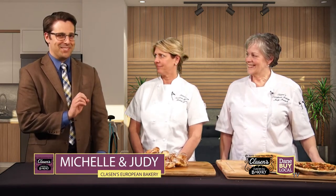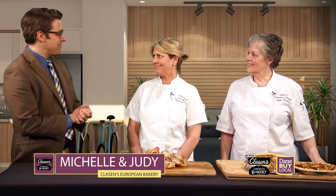Welcome back to Dane by Local TV. Justin Riley here filling in for Bethy for just a moment. I kind of booted her out because I really wanted to share a screen with these two, because it's been a while. This is Judy and Michelle from Clausen's European Bakery. How are you guys?